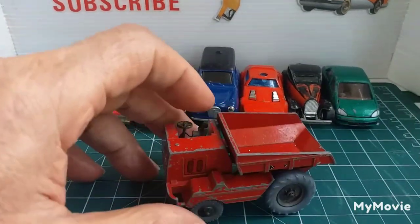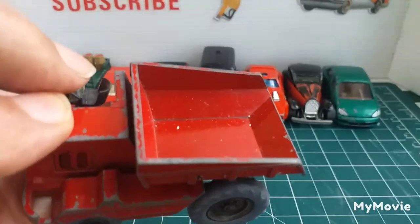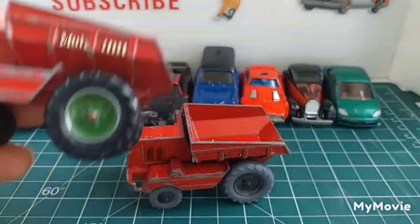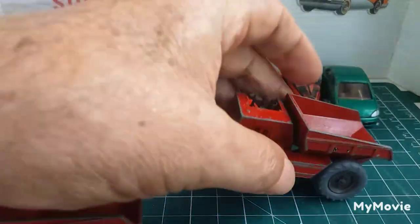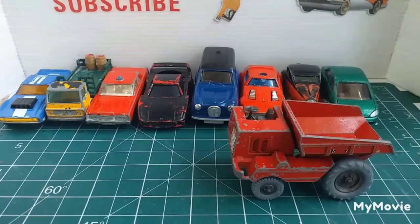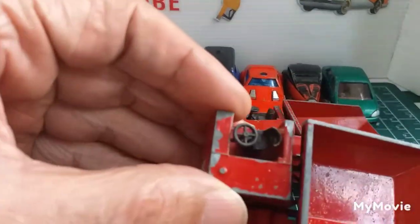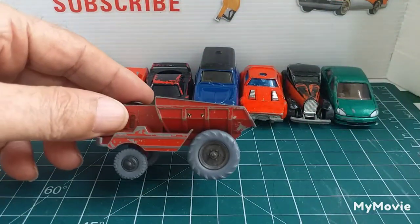Then look at this one — it's the Matchbox King Size number 2, the Muir Hill dump truck. I've got two more of these to show you. The other ones have black and green wheels, whereas this new one has grey wheels. On these, you can turn the driving seat around so you can drive them facing either direction — that's the feature. I picked this one up because it's got the different wheel variant.